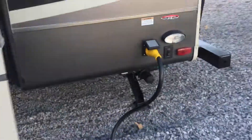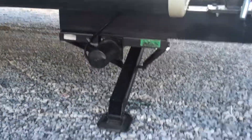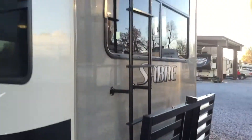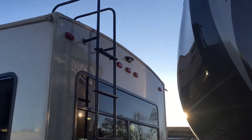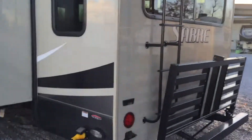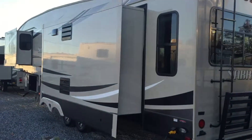On the rear, there are electric stabilizer jacks and a pull-down bike rack. There's also a ladder, and it's wired with a prep for a rear backup camera hookup if you want to do that. Another view here shows the bedroom slide and the living room slide, plus another view of that huge pass-through storage.